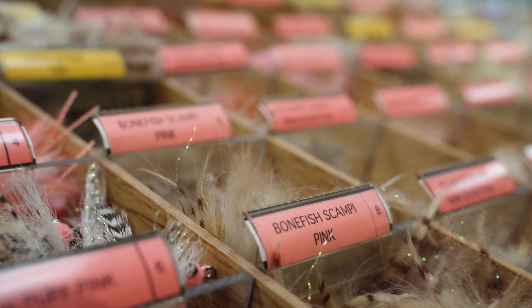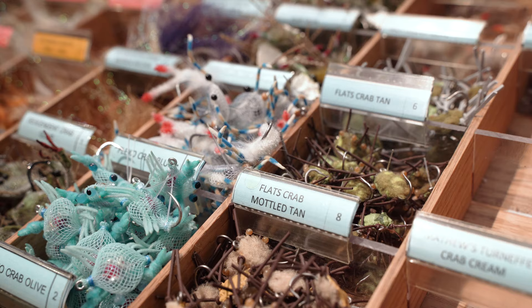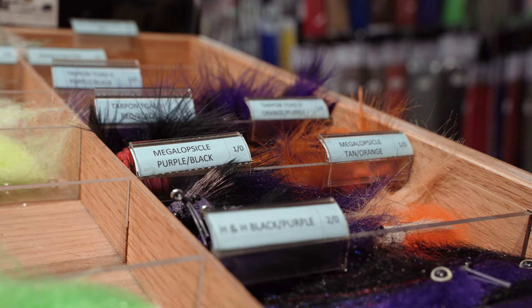A lot of the time your bonefish flies and permit flies can kind of cross over. You fish a lot of shrimp patterns for bonefish, maybe some small crab patterns. Permit — kind of the same thing, maybe the opposite: you're going to start with more of a crab but then get into some bigger shrimp patterns too. Tarpon really comes down to little baitfish-looking patterns. You'll sight-cast to tarpon if you see them and strip it along, or in those deep cuts fish a full intermediate line, throwing it out and stripping back — kind of like streamer fishing.